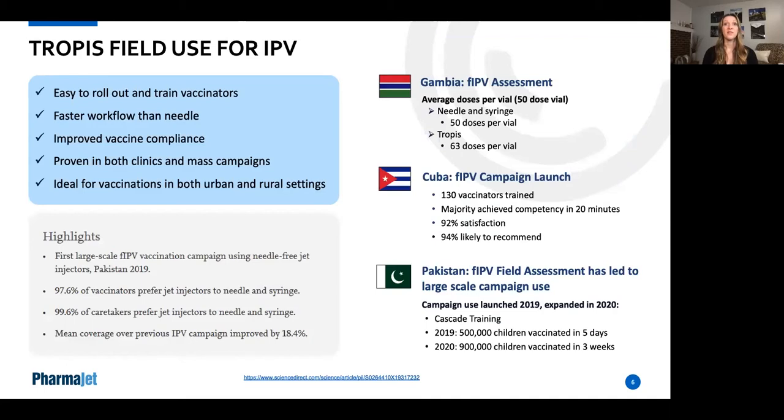The most recent vaccination campaigns for IPV with Tropis have been in The Gambia, Cuba, and Pakistan. Overall, it was found to be easy to roll out and train vaccinators faster than needle and syringe, and areas using Tropis showed an improvement in vaccination compliance over needle delivery. In The Gambia, because our devices have no dead volume like a traditional needle and syringe does, our systems can utilize all vaccine in a vial and we were able to vaccinate 63 children from a 50-dose vial. In Cuba, trained vaccinators expressed very high satisfaction and likelihood to recommend the Tropis device. In large campaigns in Pakistan in the last two years, up to 1 million children were vaccinated in a very short period of time, with highest acceptability of Tropis by both vaccinators and parents and caregivers over needle and syringe delivery. Vaccine coverage with Tropis also increased over 18% over previous campaigns using needle.